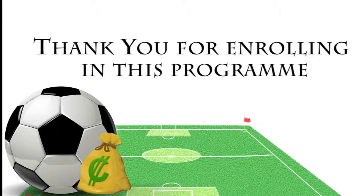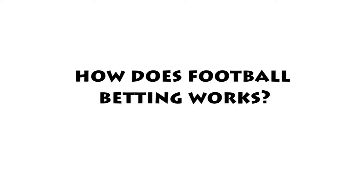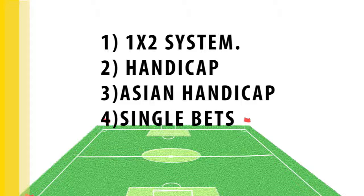Hey guys, thank you for enrolling in this program. Now let's start with understanding the basics of how football betting works. Every person should be familiar with betting on the outcome of a match.